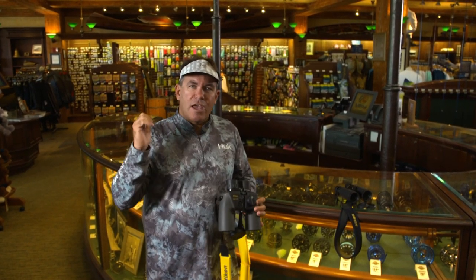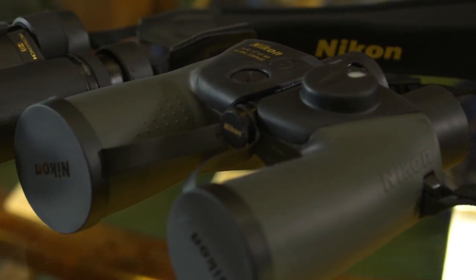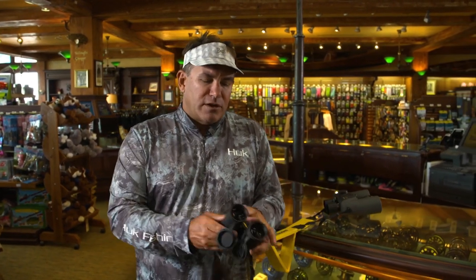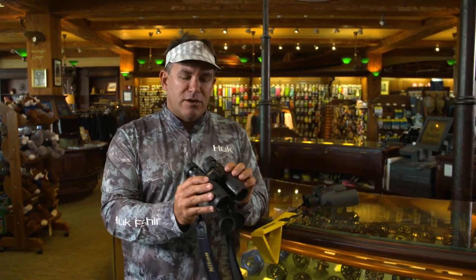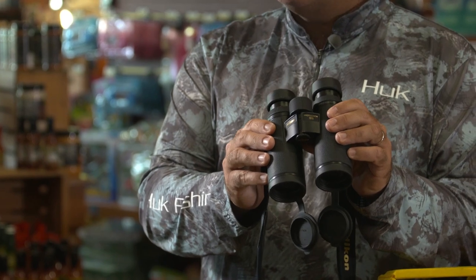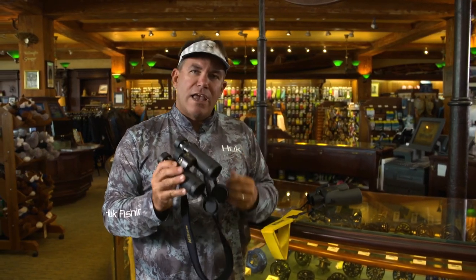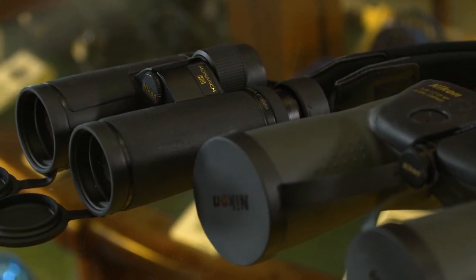On the inshore side, it's not as rough so I'll use slightly smaller, more compact binoculars — these are the 10x42s. On a calm morning I'll scan and look for tarpon rolling up on a flat, look for bonefish, redfish, or permit tailing. Being able to distinguish — is that a mullet, a stingray, a shark, or a target species like a bonefish or redfish? A pair of binoculars will really change your way of fishing, both offshore and inshore.